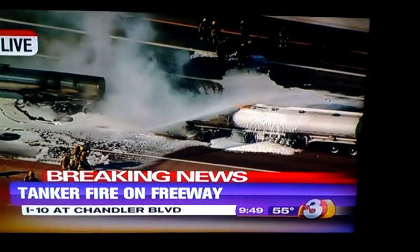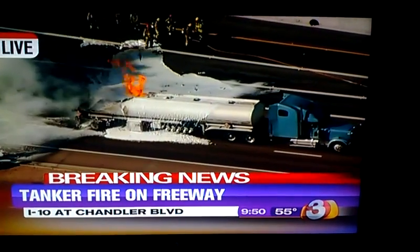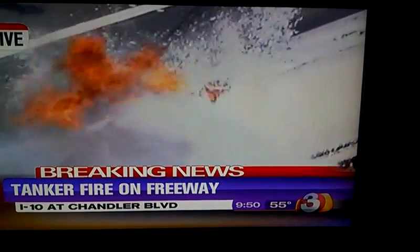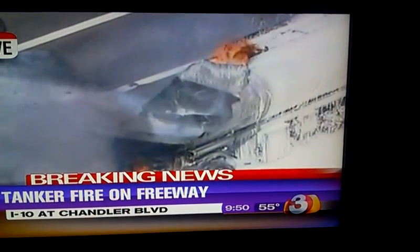You can see how persistent those flames are. They're putting a lot of foam on that right now, and the flames just continue to shoot out of that truck, albeit smaller than they were. But the second they stop, here come the flames again. It looks like the back end of the tanker is still intact — there's just a big gaping hole on top where the flames are now shooting out of.